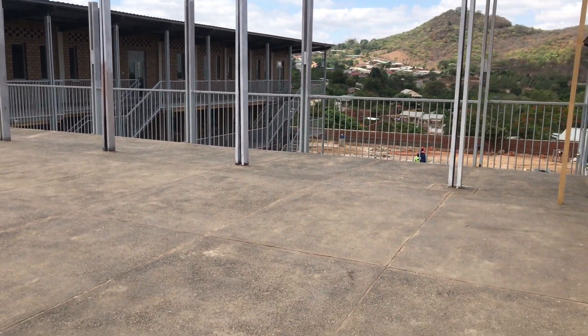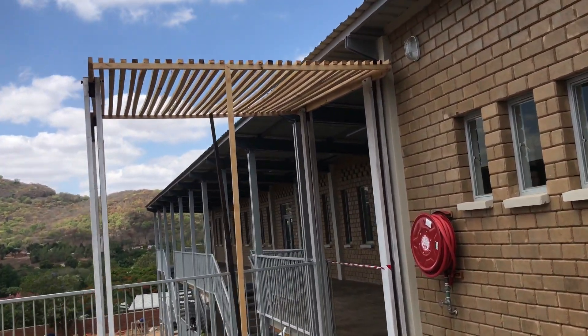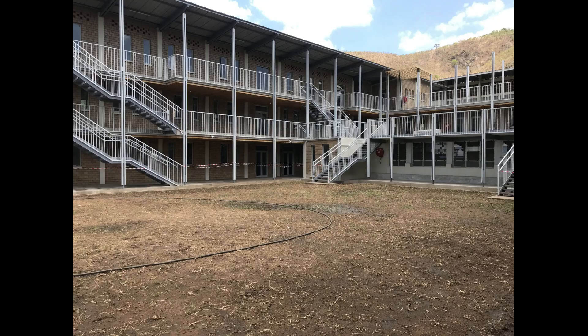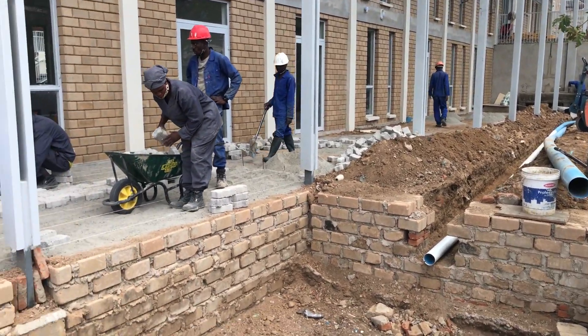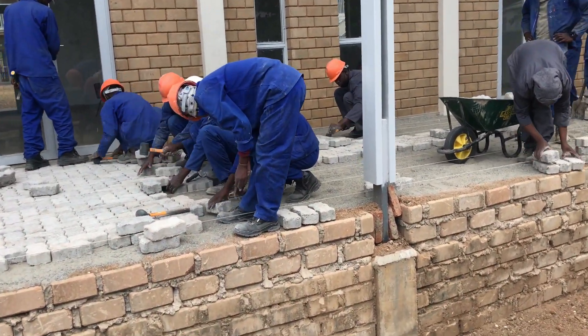Our level plus zero one courtyard: fixing of our walkway roof sample is in progress. On the east side of our building, fixing of paving blocks on our walkway is also in progress.